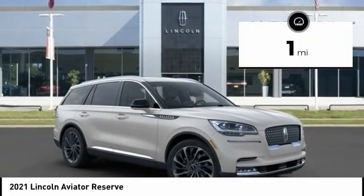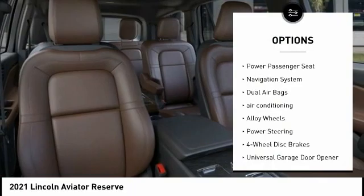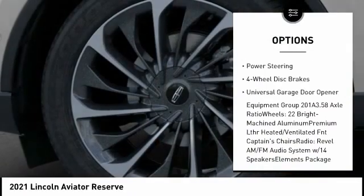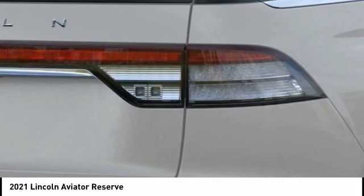This vehicle has less than 100 miles. Here are some of this vehicle's great options: power lift gate, traction control, power passenger seat, navigation system, dual airbags, air conditioning, alloy wheels, power steering, four-wheel disc brakes, and universal garage door opener.